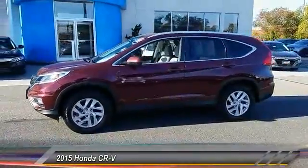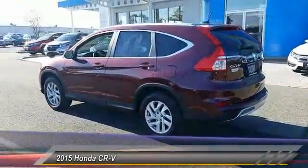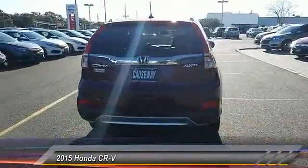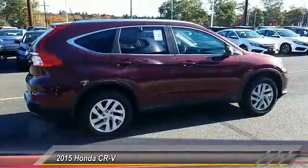This vehicle has less than 30,000 miles. Here are some of this vehicle's great options: stability control, steering wheel audio controls, keyless entry, traction control, all-wheel drive, anti-lock braking system, backup camera, Bluetooth, leather-wrapped steering wheel, and adjustable steering wheel.